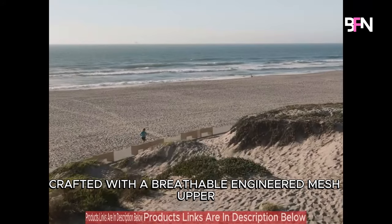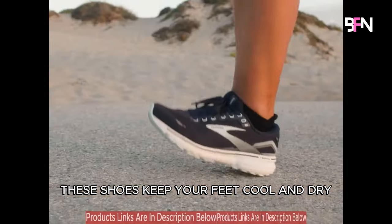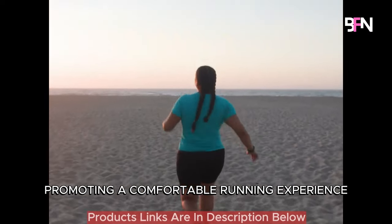Crafted with a breathable engineered mesh upper, these shoes keep your feet cool and dry, promoting a comfortable running experience.